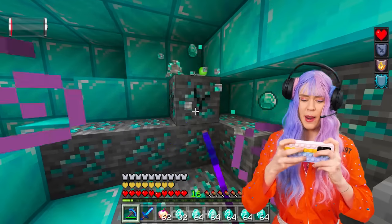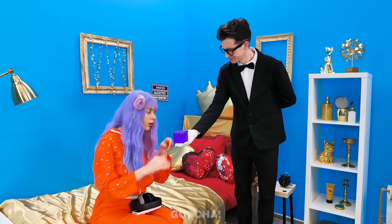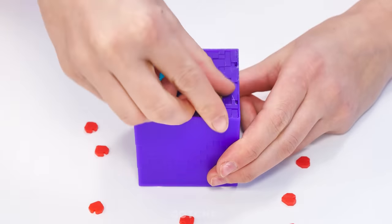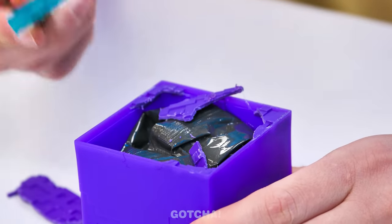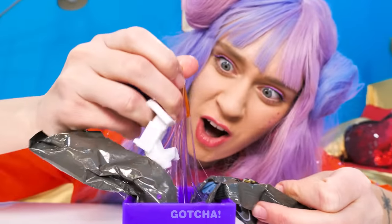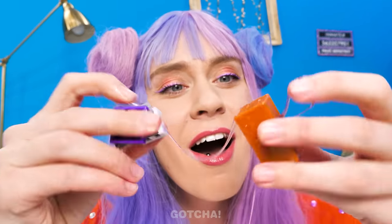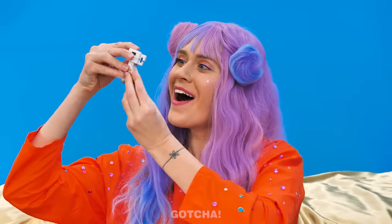It seems Madison is building something on Minecraft! Losing your battery mid-game is the worst! What's this for? Open it! A Minecraft hammer? I'll smash the box open! There's a treasure inside! Wow, there are more Minecraft pieces! I guess I have to put the pieces together! What a cute skeleton horse! I love my new pet!